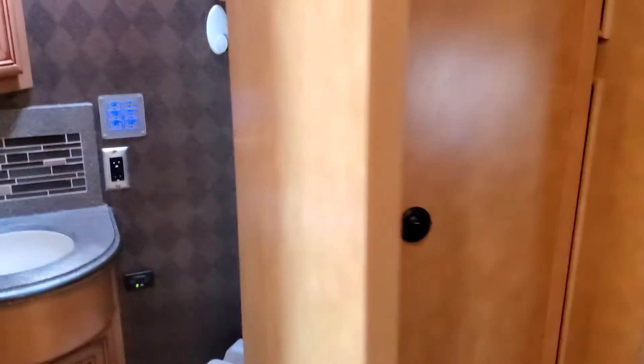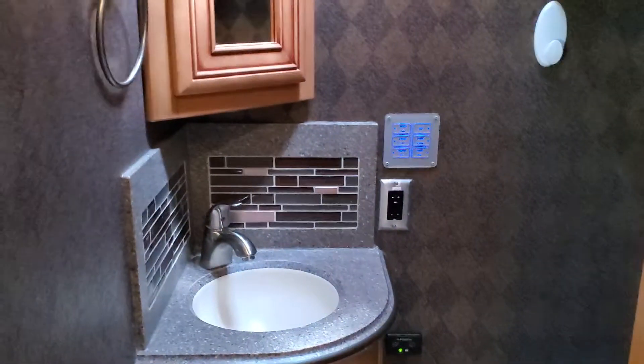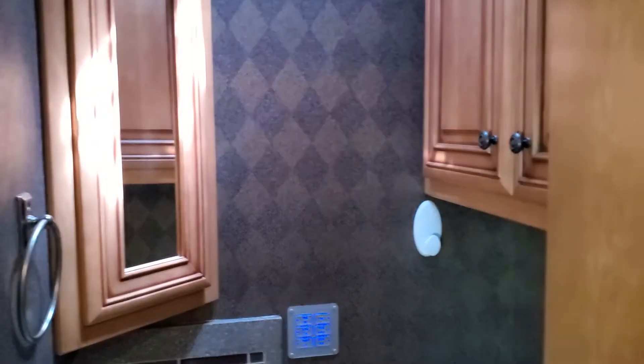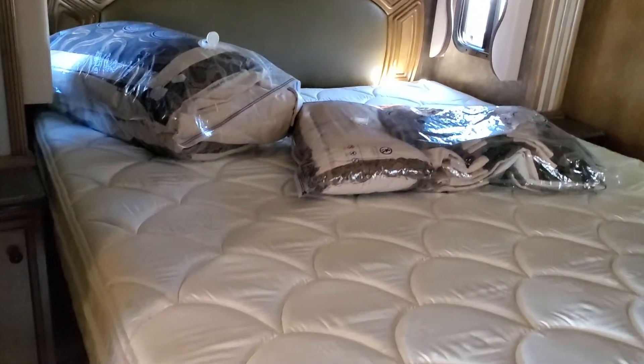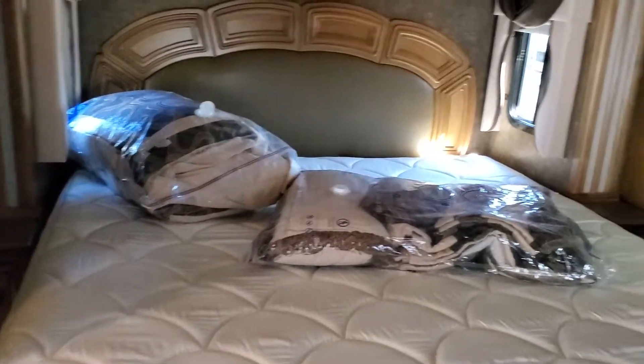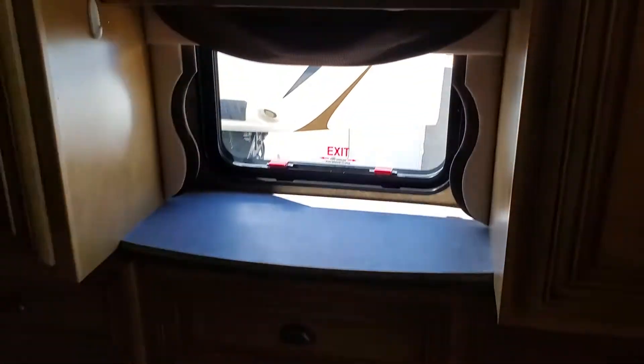Making our way to the back, there's a half bath with a folding door — storage in there and everything. In the very back you have your king bed, which is on a slide — very smartly laid out. There's a big TV, big wardrobes on both sides, storage below, and a little exit window if you need it.